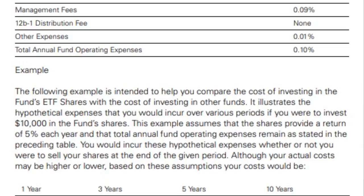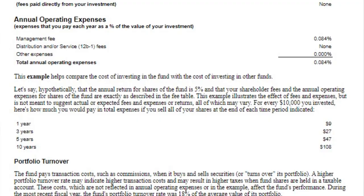Vanguard's VGT and Fidelity's FTEC are very similar exchange-traded funds. I had to really get into the weeds to see what the differences were. I looked at all the prospectuses and all of the fine print that nobody wants to look at in order to get you the value and information you need. If you find value or learn something new, make sure to hit that like button below.